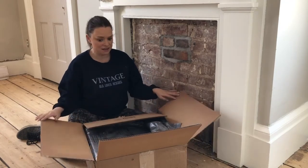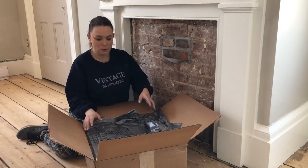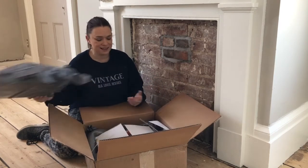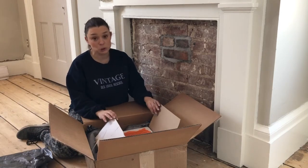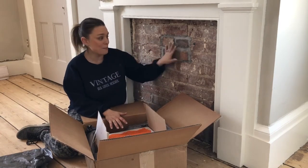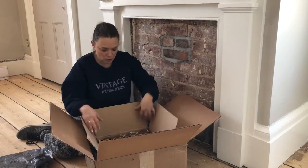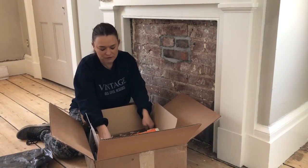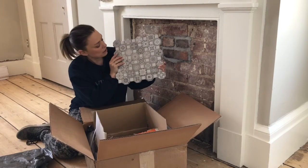Look what arrived today — this box appeared on the doorstep. I always love it when things arrive, especially when you can't remember what you've ordered. I picked up the box and remembered because it's really heavy — these are the tiles we've chosen for the mantle. They're going to go over the brick to give it a nice background. I've been waiting for these for what feels like forever, but just look at these tiles!